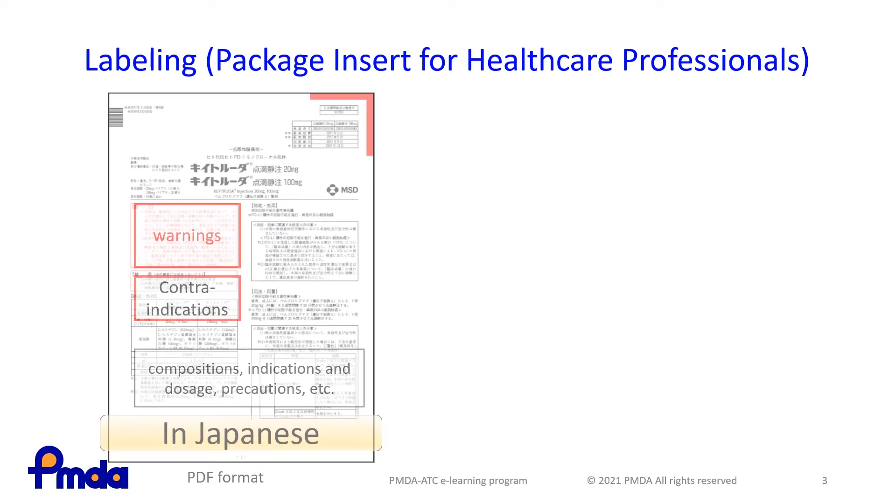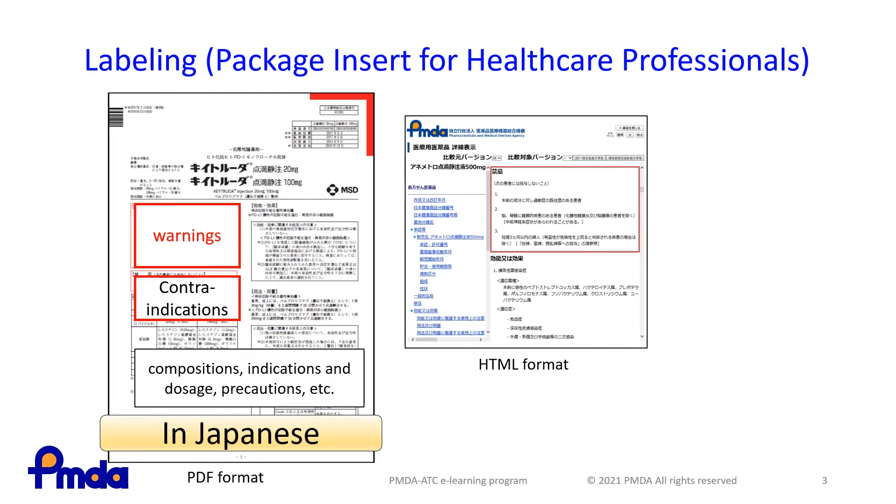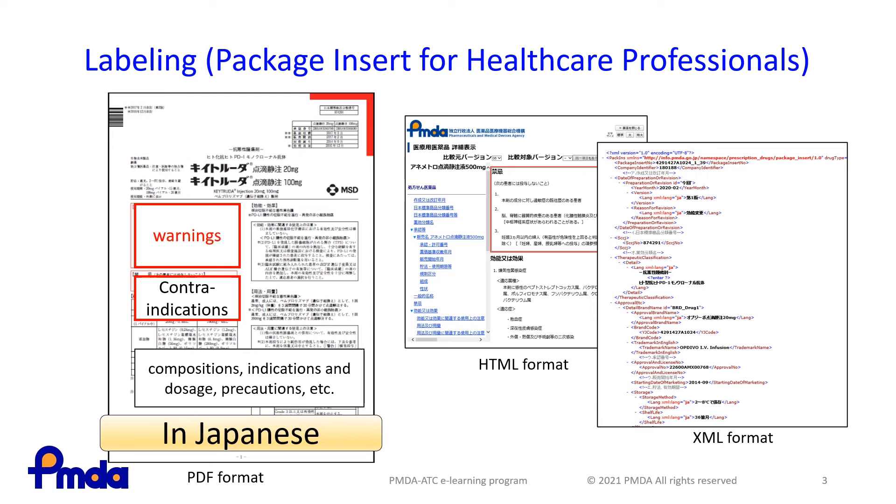The PMDA Act requires paper labeling to be inserted into each commercial package. All labels for prescription products are uploaded on the PMDA website in PDF, HTML, and XML formats. These are submitted after PMDA has completed its review.